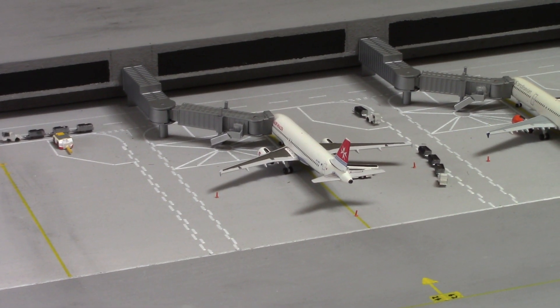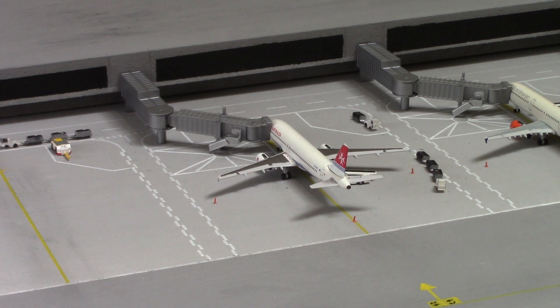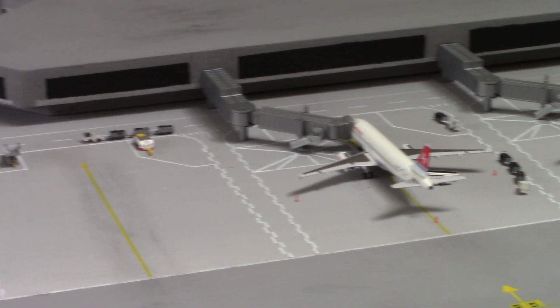Then we have this Air Malta A320. Now this is obviously in the old colours, but I use it for the retro style that they currently operate — or at least I think they still are. This is operating as KM146/147 to and from Luqa, which is the capital of Malta. It would be amazing to see more Air Malta aircraft. This particular one is made by Aero Classics, used here as a retro livery.